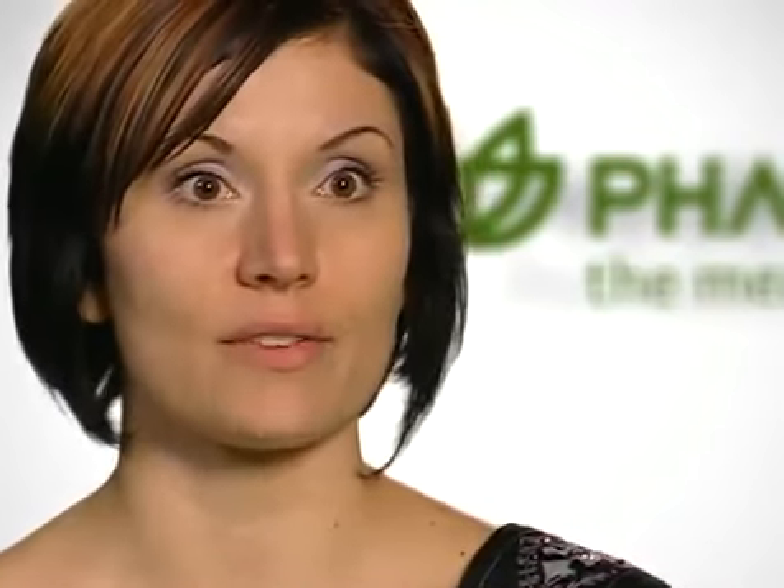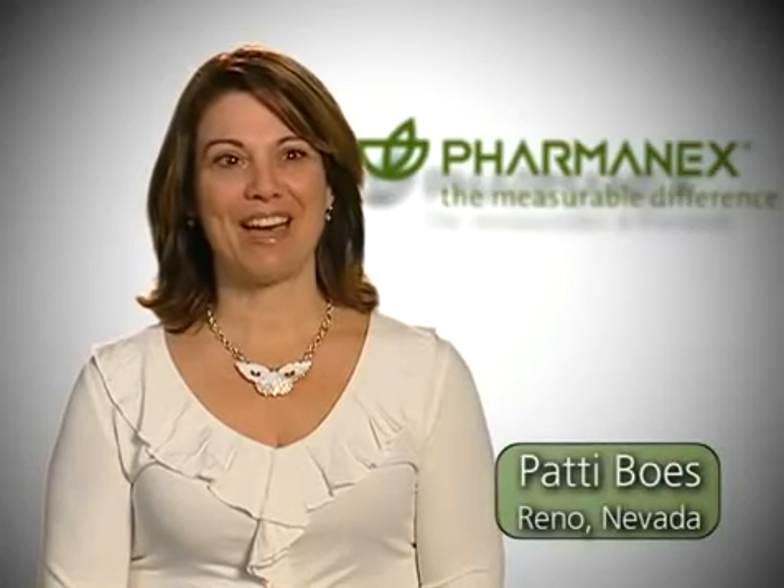My name is Lene Manabog. I'm from Reno, Nevada, and my first score was 13,000. I started taking Life Pack Women and went into Nano and G3, and now my score is over 40,000. I'm Patty Bose from Reno, Nevada. My first scan score was 17,000. Within 4 or 5 weeks, it went up to 25,000. And over the course of the next 3 to 4 months, it started to plateau around 31,000.